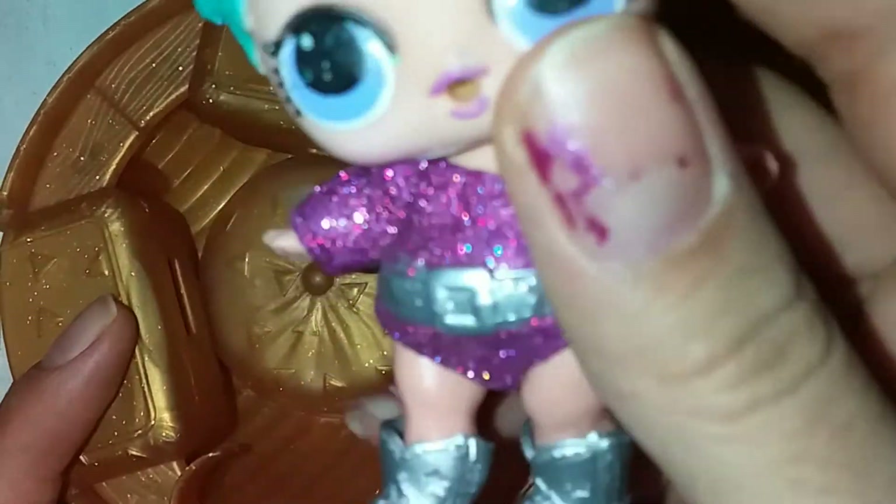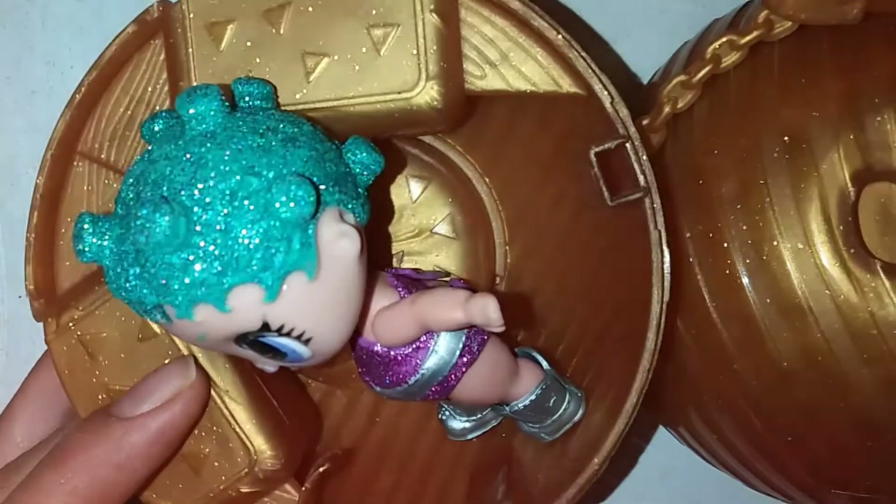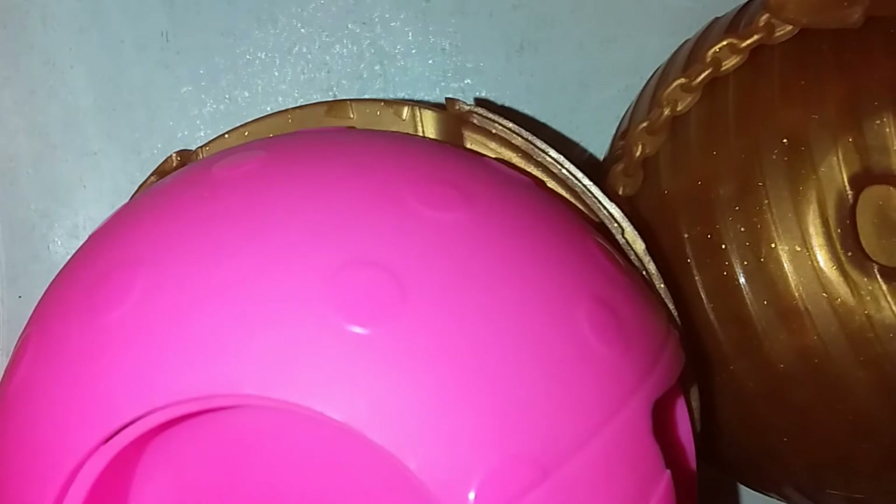The next one is this one — it's golden. It has lots of shiny hair. The clothes are great. And those were all my presents!